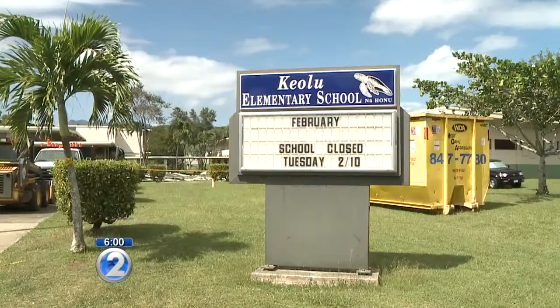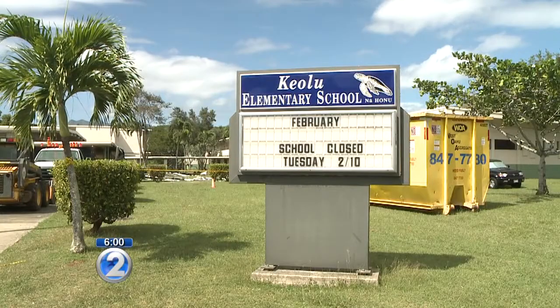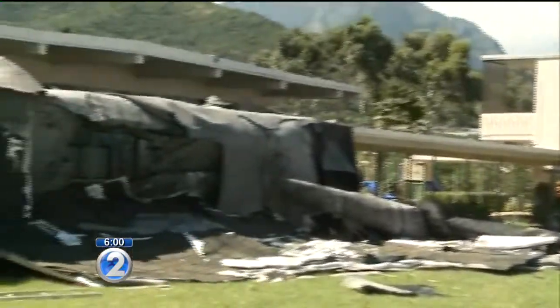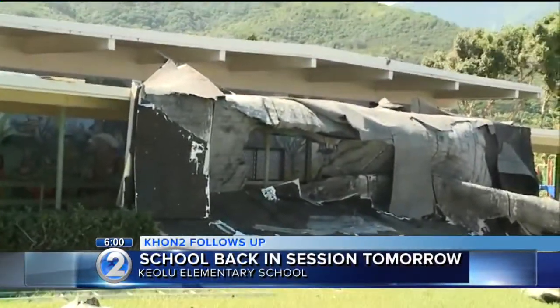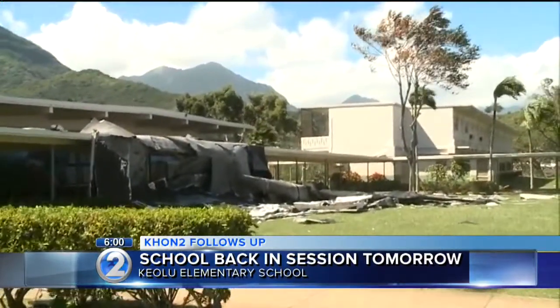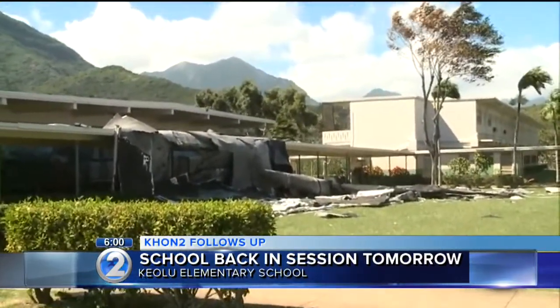School will be back in session tomorrow at Keolu Elementary. The Kailua school was closed today as crews made temporary fixes to the cafeteria's roof, which was ripped off yesterday by gusty winds. About 50 children were inside the cafeteria when it happened. They were safely evacuated and no one was hurt.